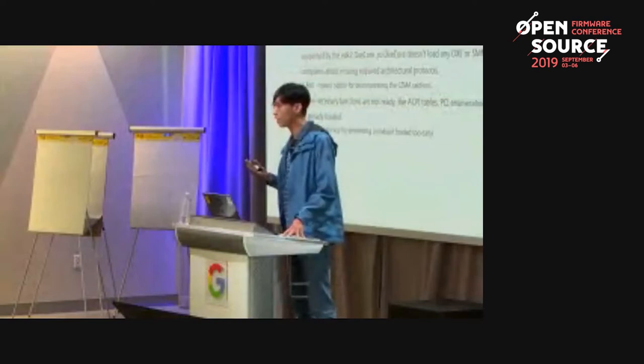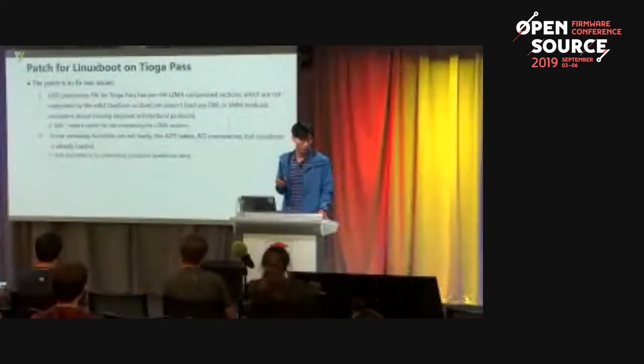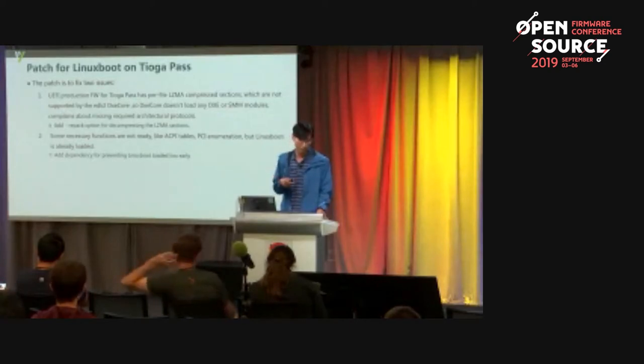Now let's talk about the patch for LinuxBoot on Tiago Pass. The patch addresses two issues. The first is that the UEFI BIOS for Tiago Pass has modules in LZMA-compressed sections which are not supported by the decompressor, so DXE and SMM modules don't load. We need to add a repack parameter for decompressing those LZMA sections so DXE code can load the modules directly. The second issue is that some necessary functions like ACPI tables and PCI emulation are not ready when LinuxBoot is already loaded, due to missing dependencies. We need to add more dependencies to prevent LinuxBoot from loading too early.